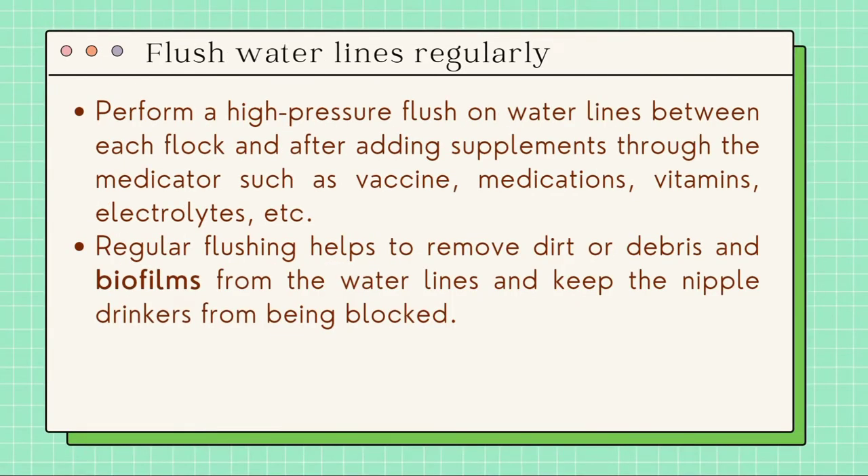Next, we have to flush water lines regularly. Perform a high pressure flush on water lines between each flock and after adding supplements through the medicator, such as vaccines, medications, vitamins, electrolytes, etc. Regular flushing helps to remove dirt, debris, and biofilms from the water lines and to keep nipple drinkers from being blocked. This ensures that all your birds have access to all the water they need to turn feed into food.